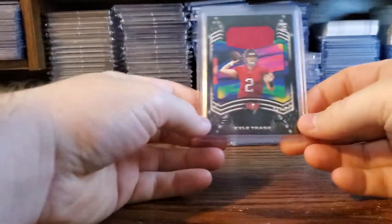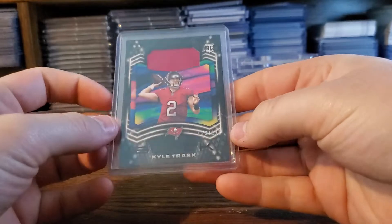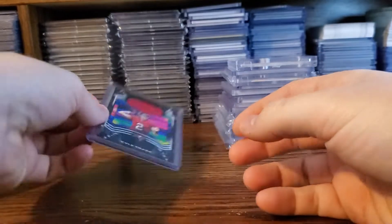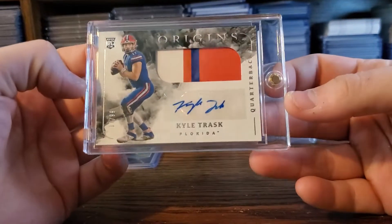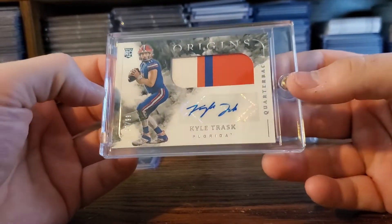Here are the bigger pickups. Kyle Trask — love this guy. Out of 125. And then how about the RPA to go with it on the deal, at a 99. A nice Gator RPA. Love that thing.